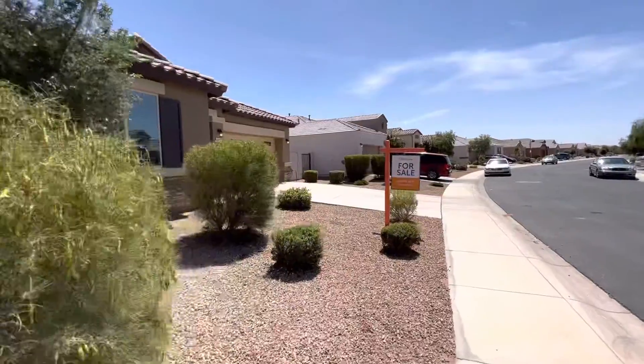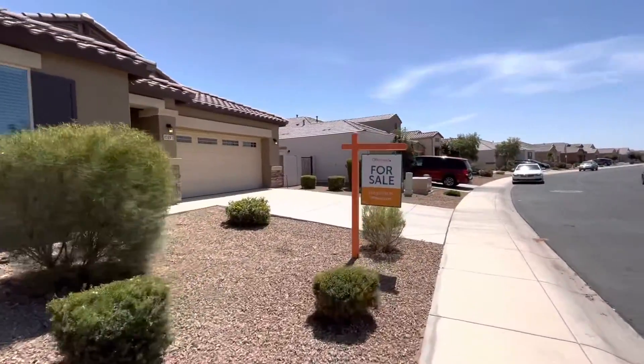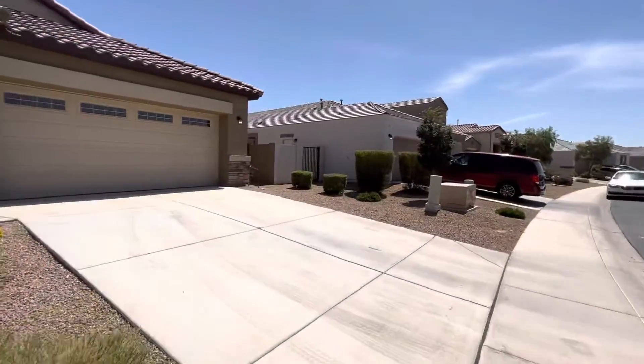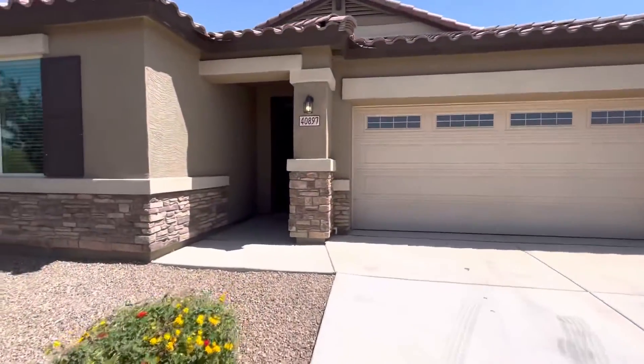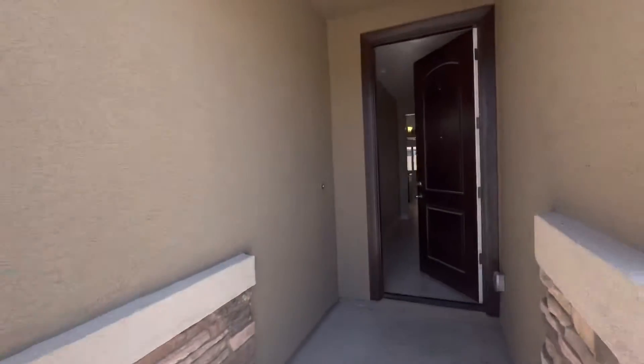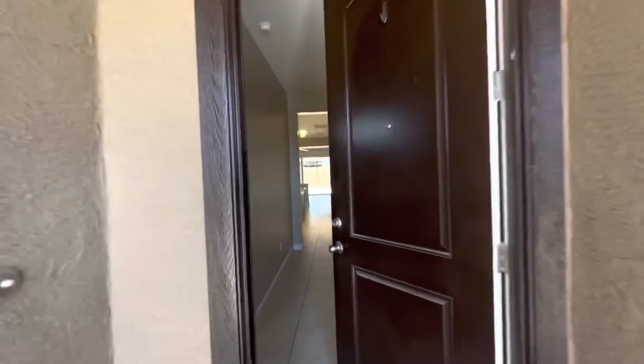This house is three bedrooms, two and a half baths, 2,043 square feet. The lot is 7,131 square feet and it's listed at $474,900.